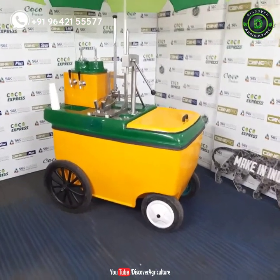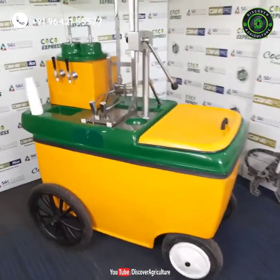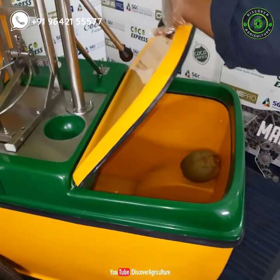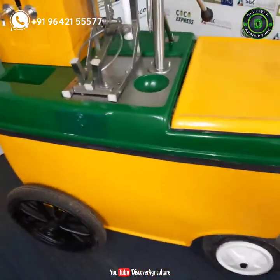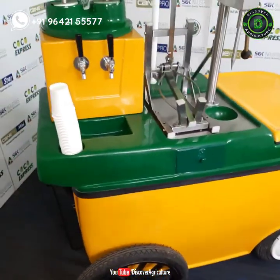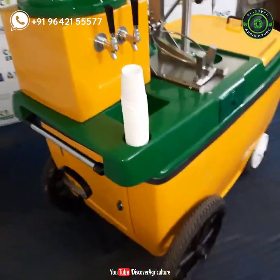Welcome to Discover Agriculture YouTube channel. SGK Industries manufactures premium quality coconut water vending equipment that can instantly chill the coconut water and dispense it without using electricity.